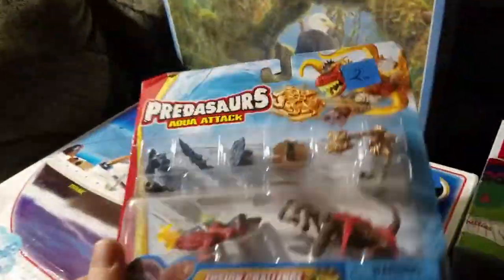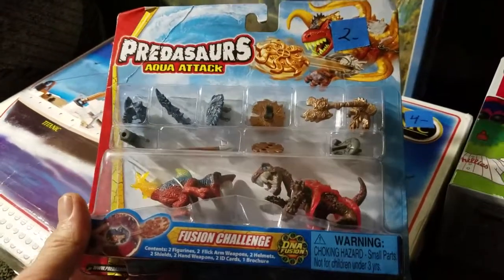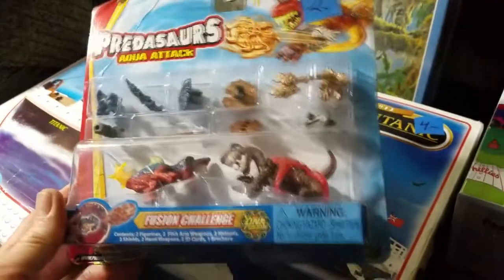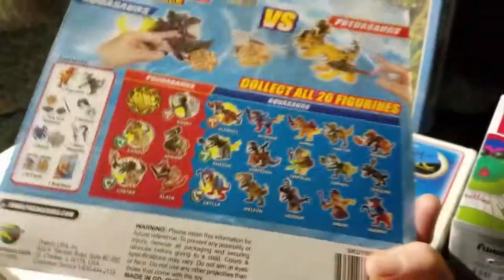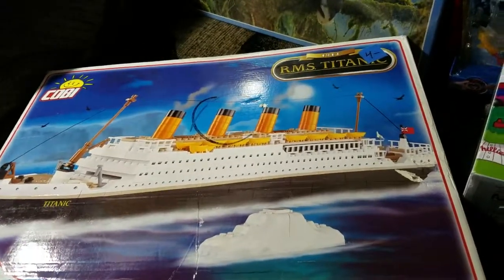I think I'm going to get about 25 bucks for this - I'm going to try for 30 but probably going to get about 20 to 25. Even though these are a little rare, I didn't see very many up at all and I didn't see many sold, so we'll see what happens. Next we got this Kobe RMS Titanic 1912, 450 piece.